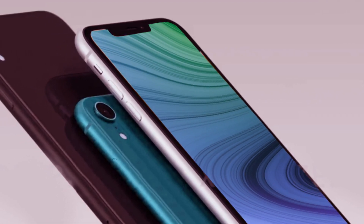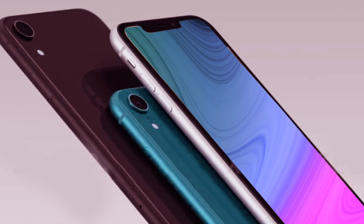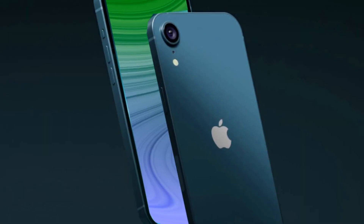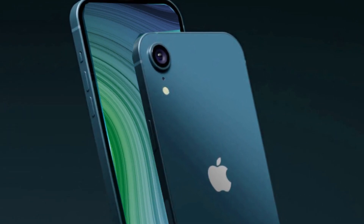In the fast-paced world of technology, staying ahead of the curve is a constant challenge. As Apple enthusiasts eagerly discuss the latest product releases, there's a buzz around a device that hasn't officially hit the shelves yet — the iPhone SE4.